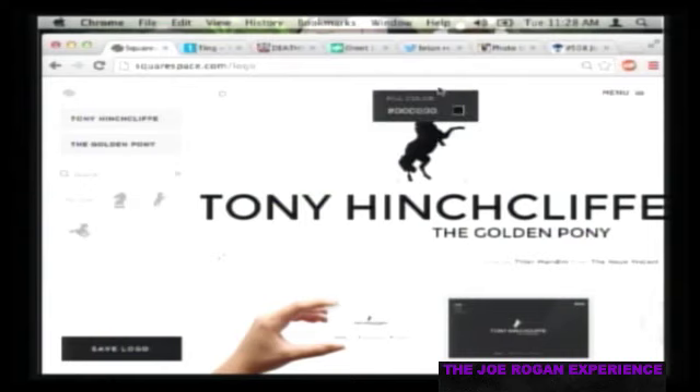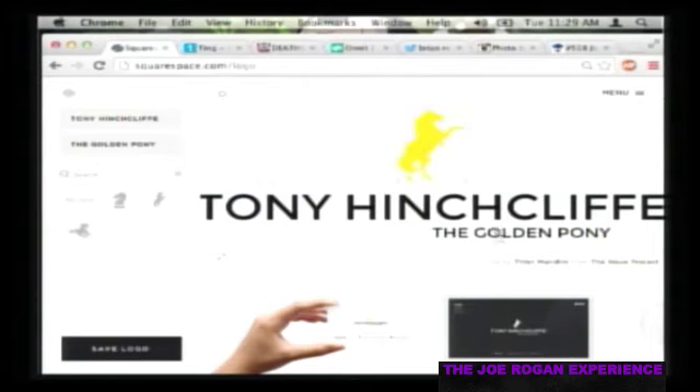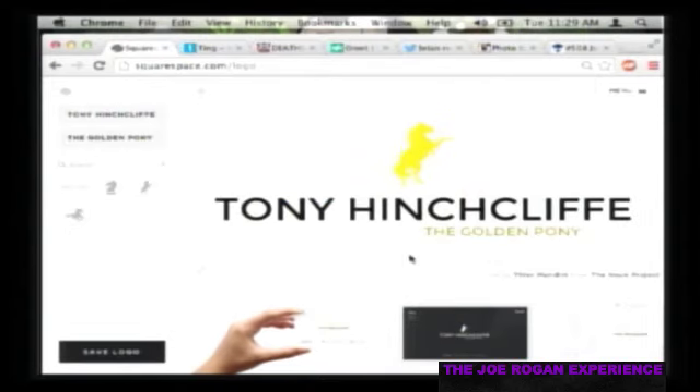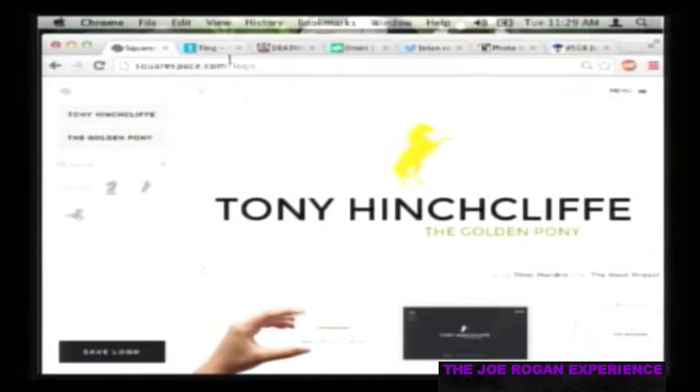Squarespace works on every platform - iPad, Android, Windows, Unix. They can help you design your own website with an immediate professional look, including an online store and easy digital downloads. Go to squarespace.com and use the code word 'joe' to get a free trial and 10% off your first purchase.